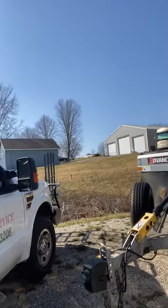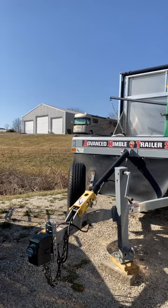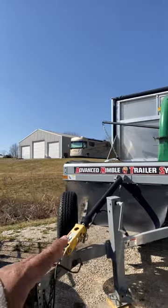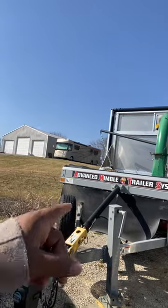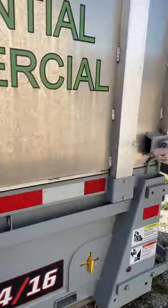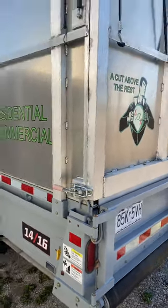You guys have seen the Leaf Nimble trailer system — I spotted this at the GIE. I got tired of mulching leaves and putting them in bags, so I invested in it. This was about $40,000. It does more than just collect leaves — you can haul small equipment like skid steers on it. It tilts up and down and has a conveyor belt to dump materials in seconds.